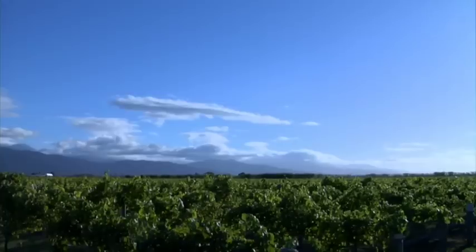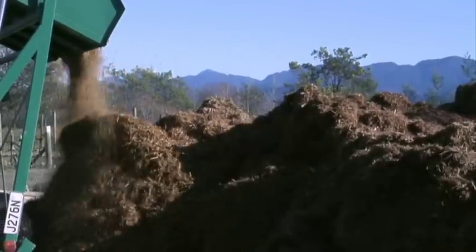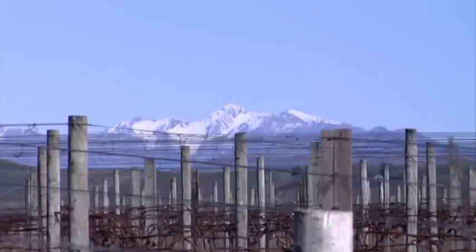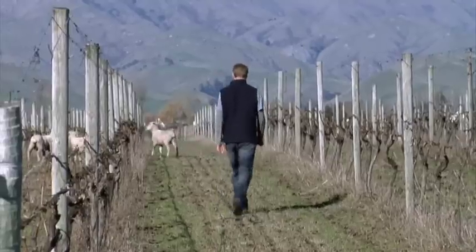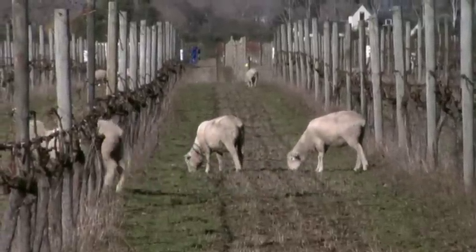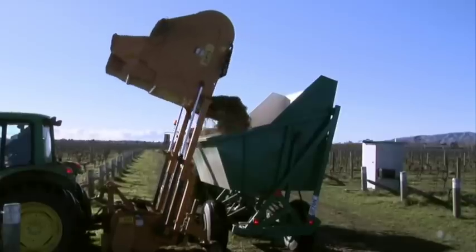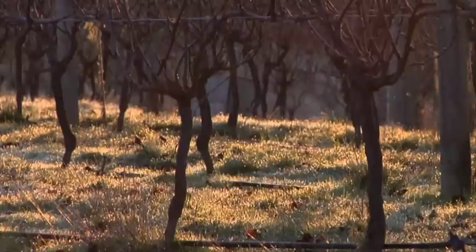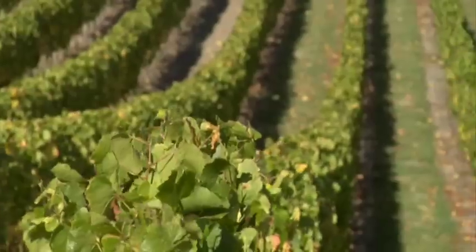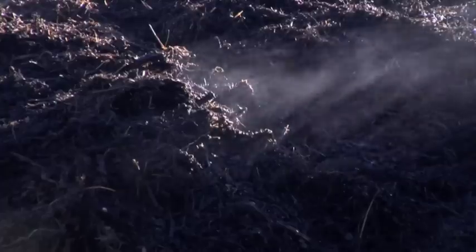The vineyard is run under an organic regime. We've always prided ourselves on employing environmentally friendly practices. During the winter we run sheep and they do an absolutely fantastic job of cleaning up the grass and the weeds. We also make our own compost here, which builds up the organic matter — great for the soil microorganisms. Undervine weeding instead of herbicides has greatly improved the quality of the vines, the wine, and the soil.